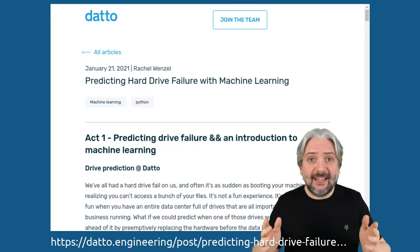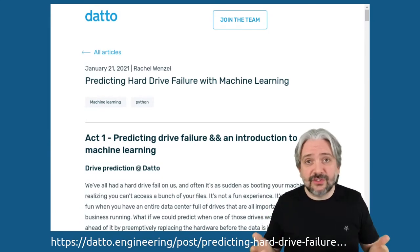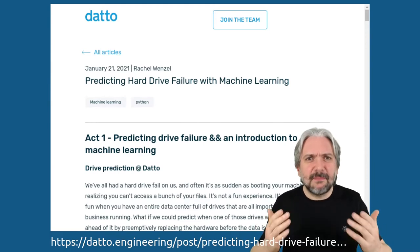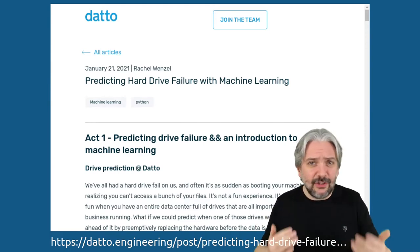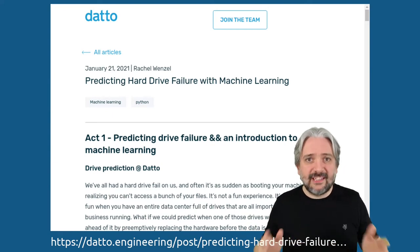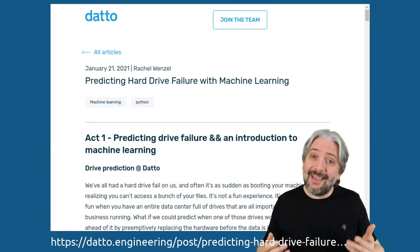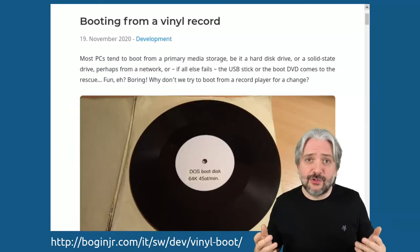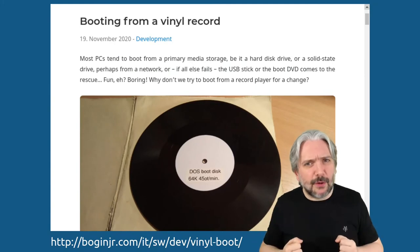One of the most disruptive failures one can go through is of course that of a hard drive. But in the age of artificial intelligence and machine learning, maybe we can use it to predict the date of such a failure. Rachel Wenzel tells the story in the Datto Engineering blog about how they tried to do this — and actually, it didn't quite turn out how they expected, but it's very interesting indeed. And if your hard drive fails, maybe you can boot from a vinyl record.